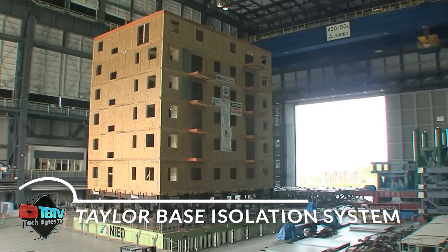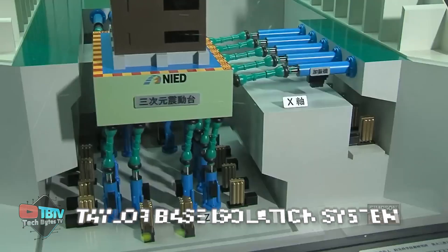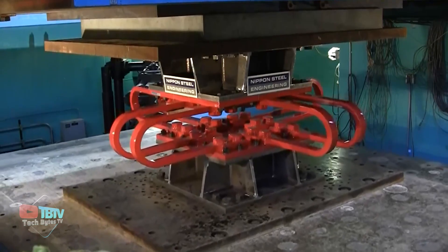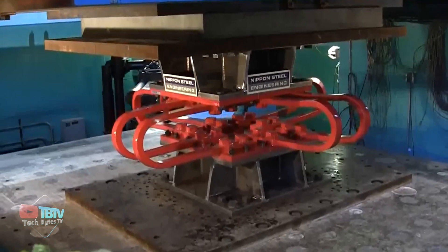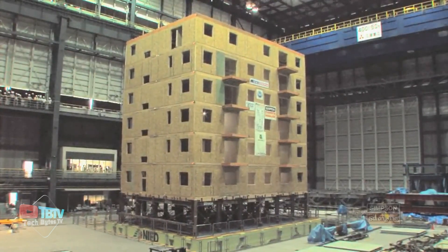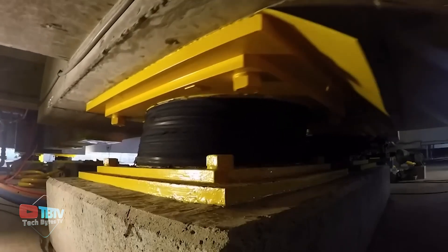A base isolation system is a seismic protection strategy — a marvel of underground engineering — in which the structure, or superstructure, is separated from its base, foundation, or substructure. By separating these parts, a significant reduction in the amount of energy transferred to the superstructure during an earthquake is achieved.